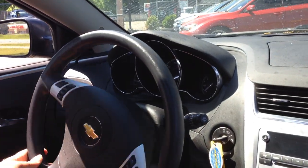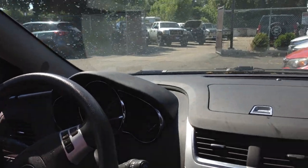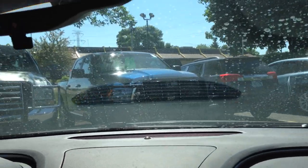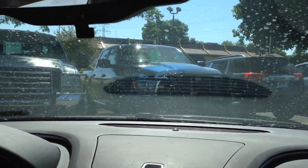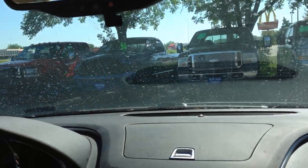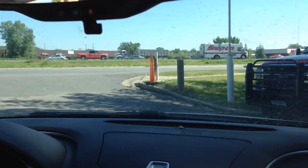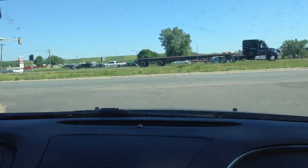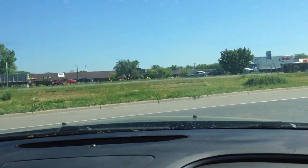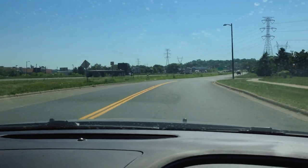If you're worried about the salvage title, we can also help you with financing. And if you think that insurance might not want to cover you, we can help you with that too. With a salvage title, you're going to get a newer vehicle for half the price. We're going to take you on a short test drive to show you this vehicle is in good mechanical shape, and we encourage you to have it inspected at a nearby GM dealer if you'd like.